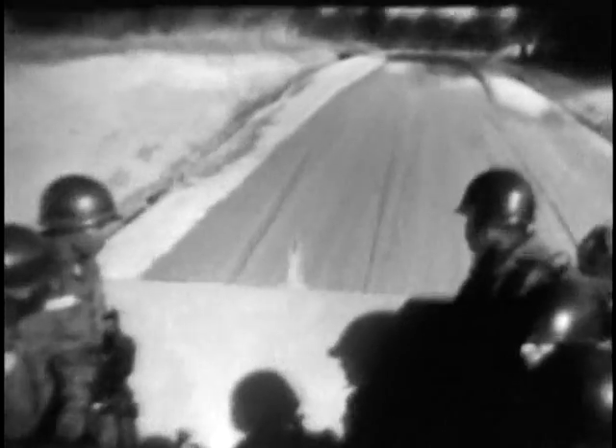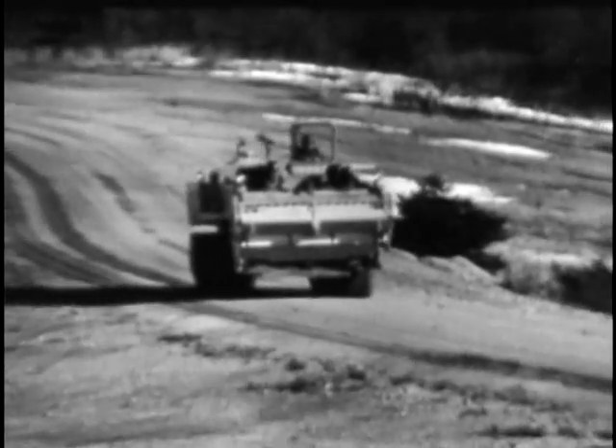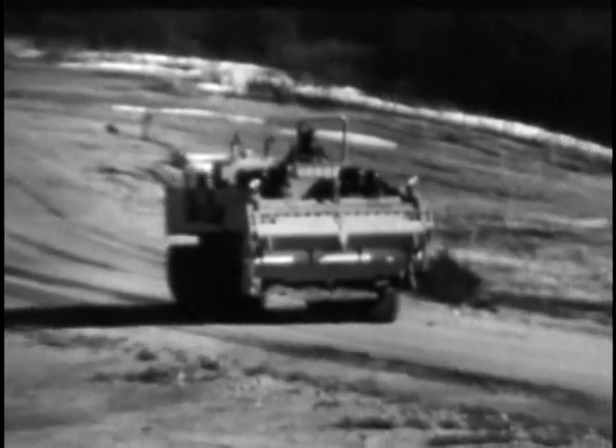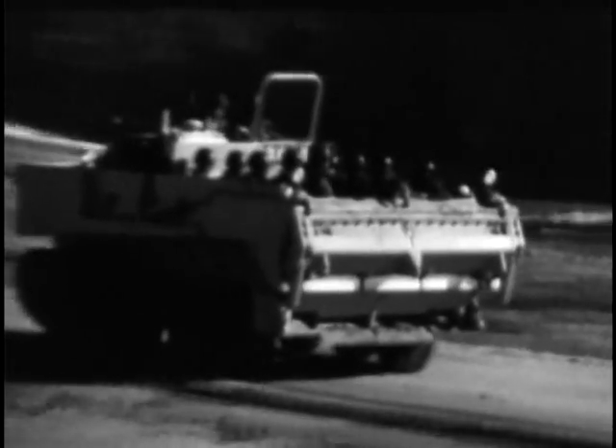More muscle and hustle for the combat engineers — that's the purpose of the new Universal Engineer Tractor Crawler, known as the UET. One unique feature of the UET is the hydropneumatic suspension system controlled by the operator. Elevated to sprung condition, the vehicle runs smoothly and comfortably on or off the highway at convoy speeds, easily able to keep up with armored personnel carriers.